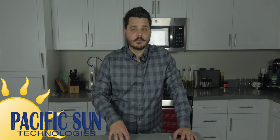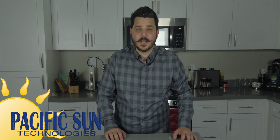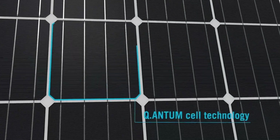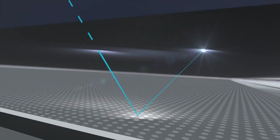Starting with not just our most popular solar manufacturer of choice, but the most popular solar panel here in the United States, Q-cells. This is a German-engineered product that's manufactured here in the United States, so it's made in America. Q-cells developed its unique quantum solar cell technology back in 1999.